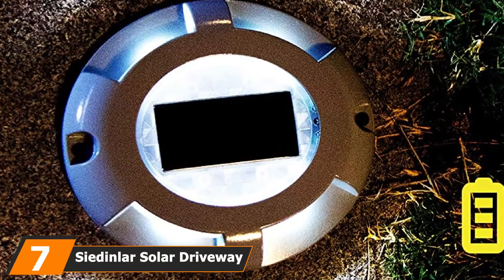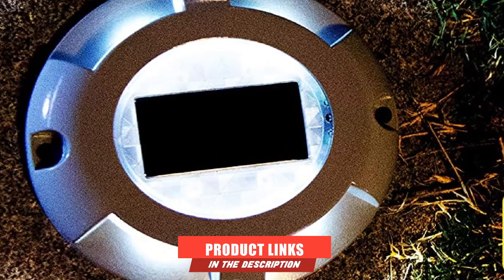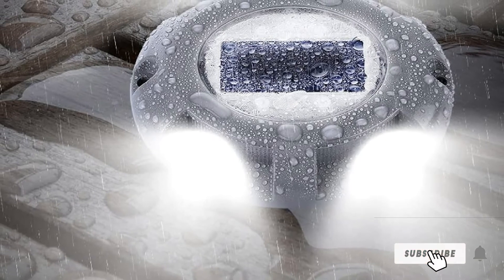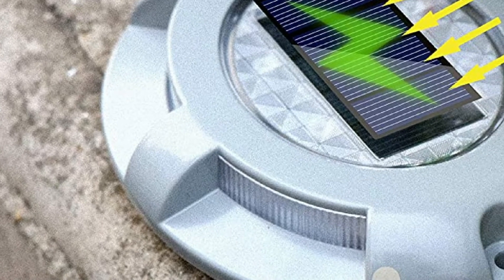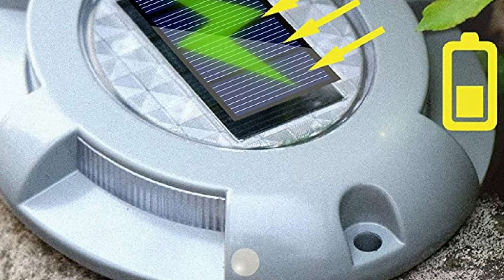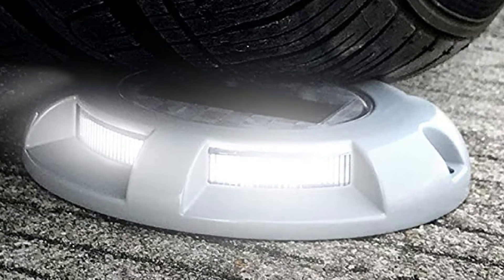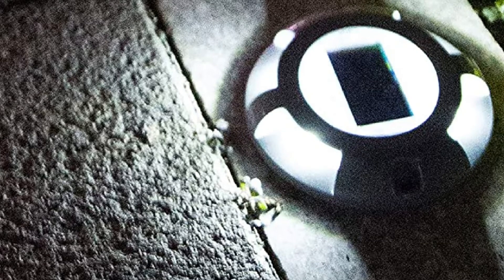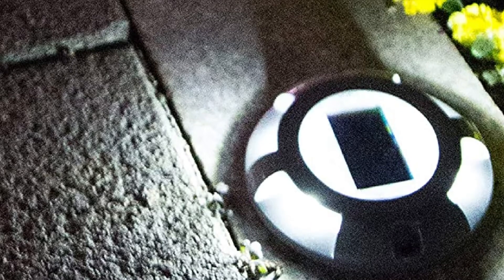Moving on to number seven, we have the Siedler Solar Driveway Deck Lights. For those who seek the most durable lights on the market, this is your golden product. The Siedler Solar Deck Lamps can literally be run over by a car or even a truck and still won't break — they are resistant to pressure up to 20 tons. Siedler also offers the highest water and weatherproof materials with an IP68 rating, protecting not only from water jets but also from water submersion, which is why they are mainly used as solar dock lights. Their running time is an impressive 15 hours with only about six hours of recharging.